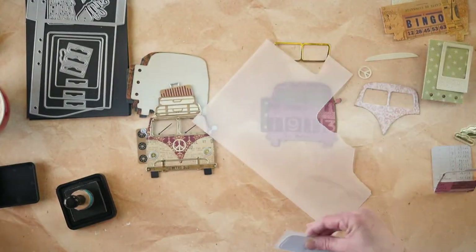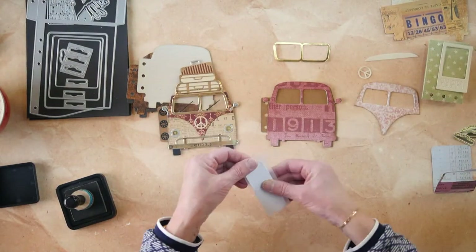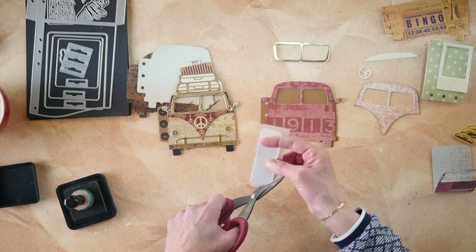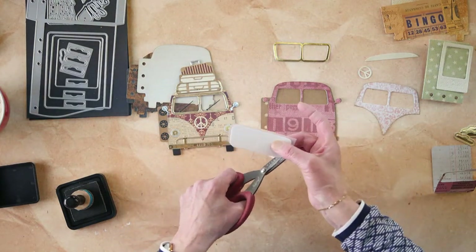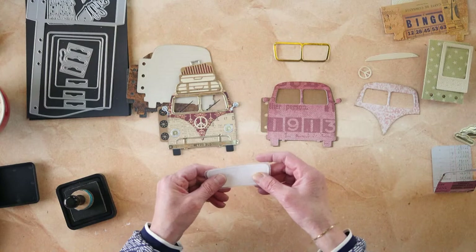The frosted vellum window looks fantastic - it's been out of stock for a long time because of Chinese New Year, but now it's back. You can see the frosted effect here. I can talk and think at the same time - sometimes! Hello Kathleen from New Hampshire!